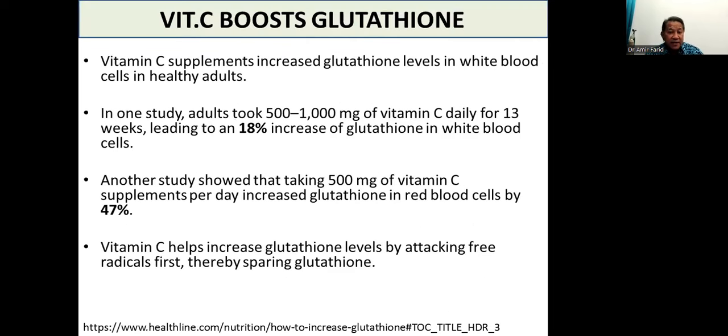You need vitamin C. Vitamin C supplements have been shown to increase glutathione levels in white blood cells in healthy adults. One study showed that 500 milligrams of vitamin C supplements per day increased glutathione in red blood cells by 47% and in white blood cells by 18%. Vitamin C helps increase glutathione levels by attacking free radicals first, thereby sparing glutathione. When you have plenty of vitamin C, the simpler jobs can be done by vitamin C first — it is a weak but abundant antioxidant — sparing glutathione to do its more important work.